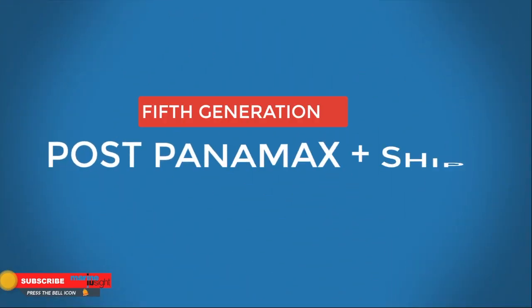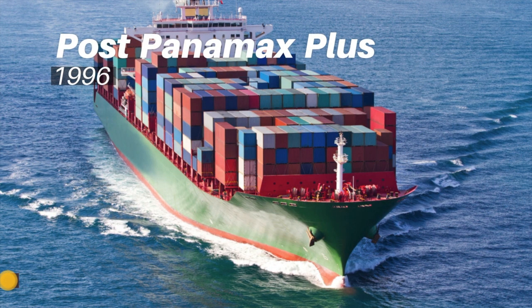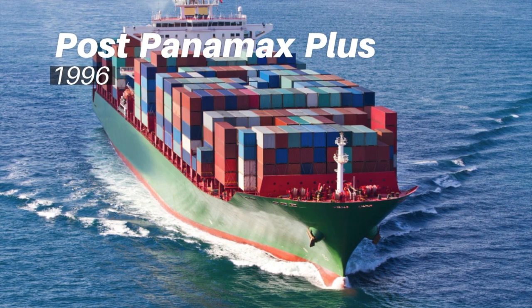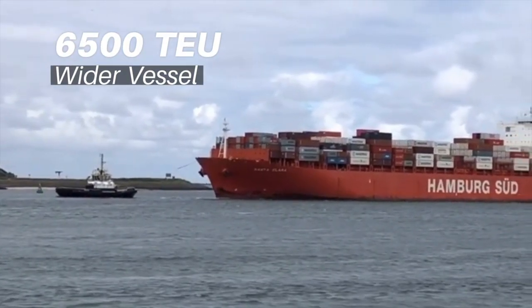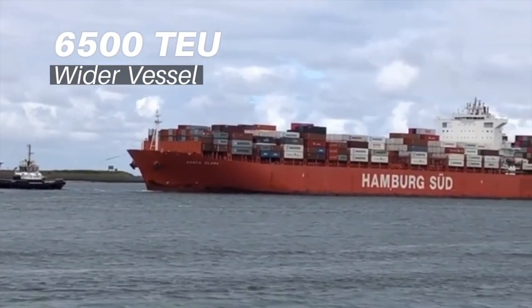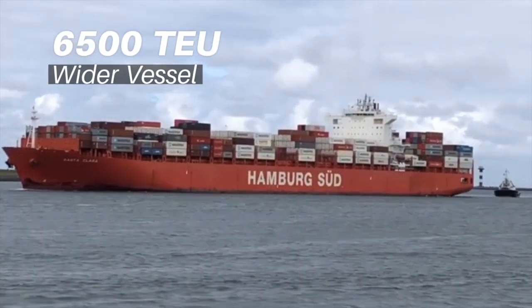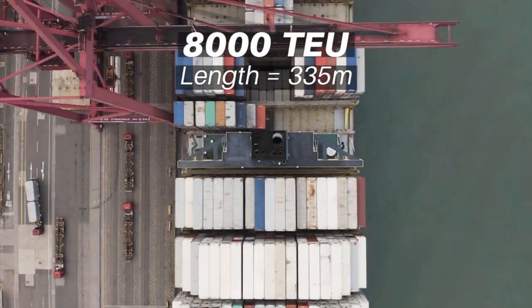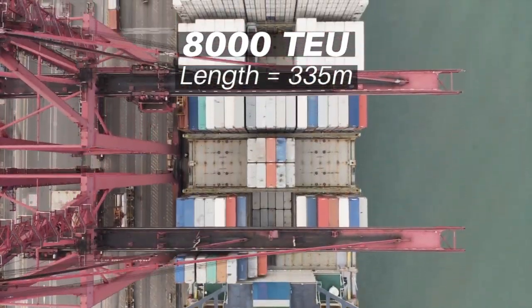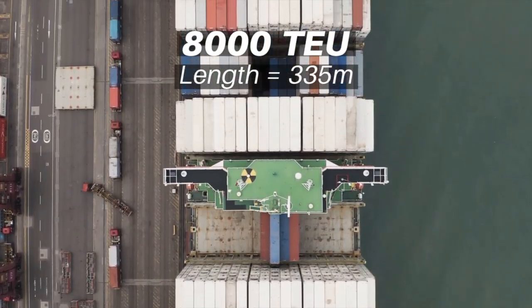Fifth generation — Post-Panamax Plus: In 1996, post-Panamax Plus vessels with a container capacity of 6,500 TEUs were introduced, which were not longer but wider to be more efficient. As time passed, container ships with an 8,000 TEU mark started sailing at sea with deeper drafts and a length of approximately 335 meters.